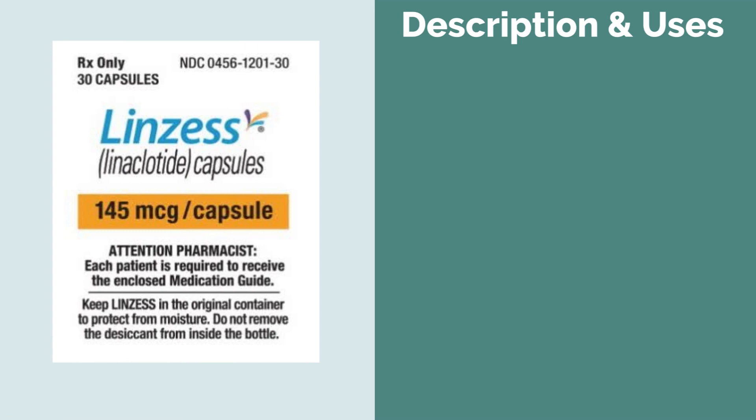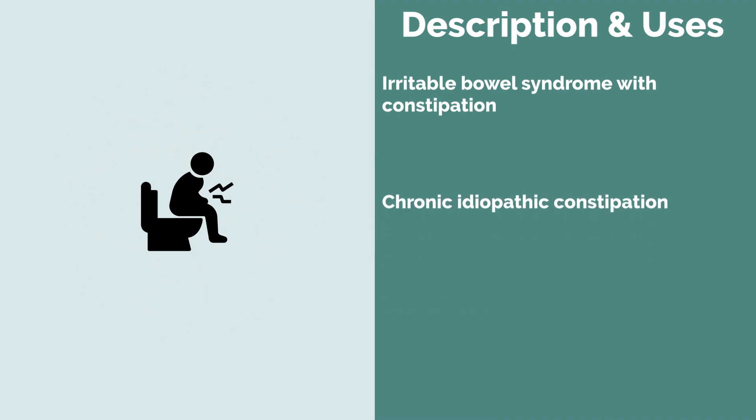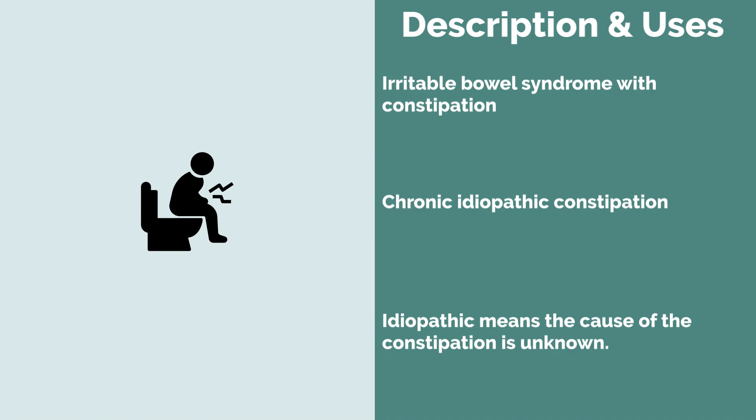it's a prescription medication that is used in adults to treat irritable bowel syndrome with constipation and also chronic idiopathic constipation. Now we say idiopathic — that means that we don't really know the source of the constipation or what is really causing it. So they use the term idiopathic.